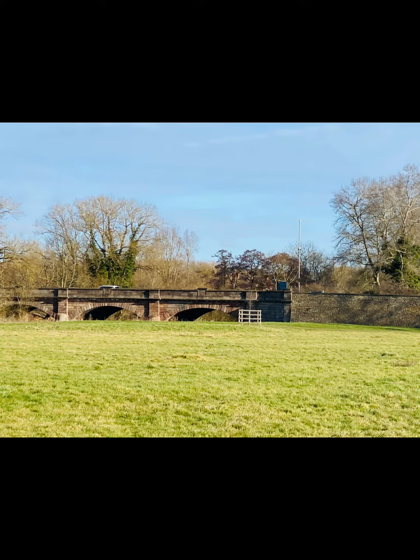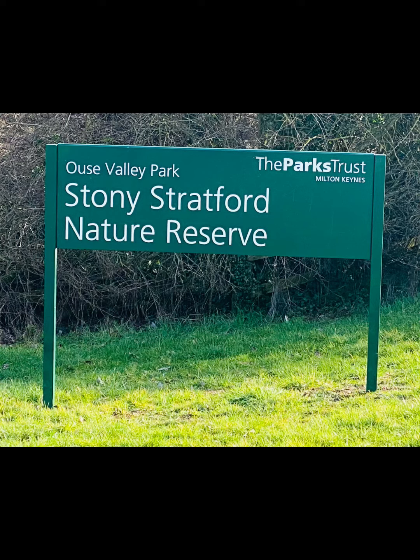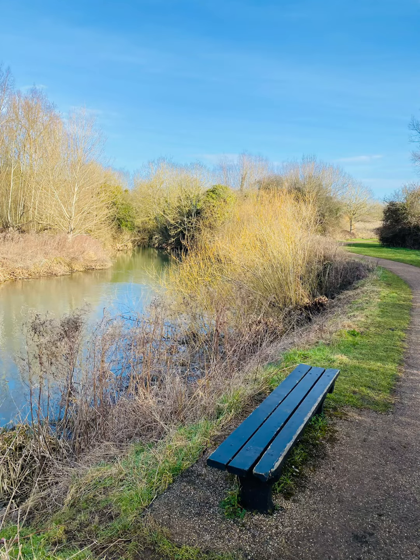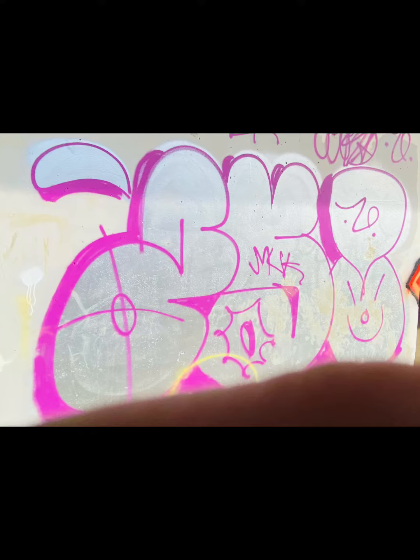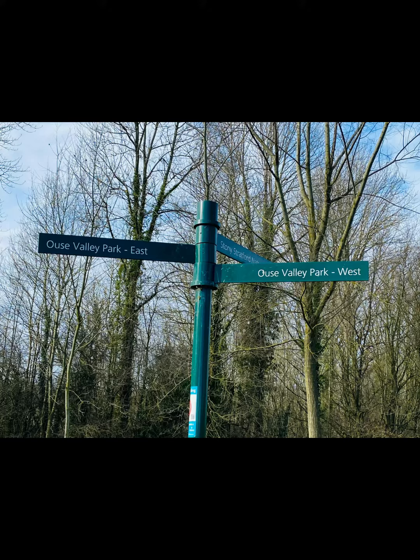Walking across — and you can obviously see the bridge there. That's looking back into Stony Stratford. This is where we've joined the nature reserve. And effectively this walk — a bit of graffiti there — we were following the river all day, or all morning.